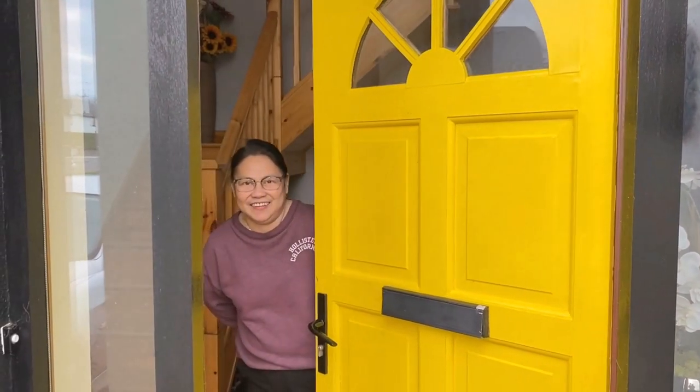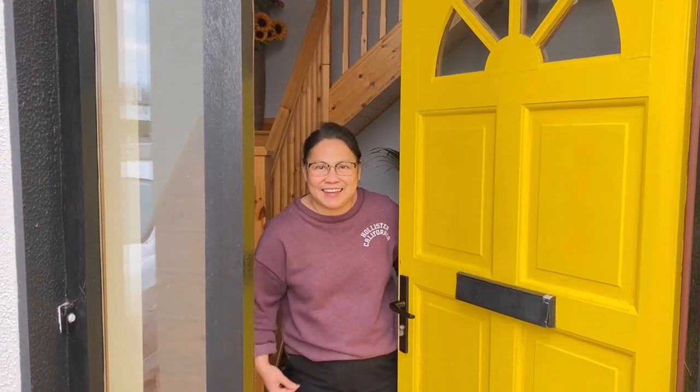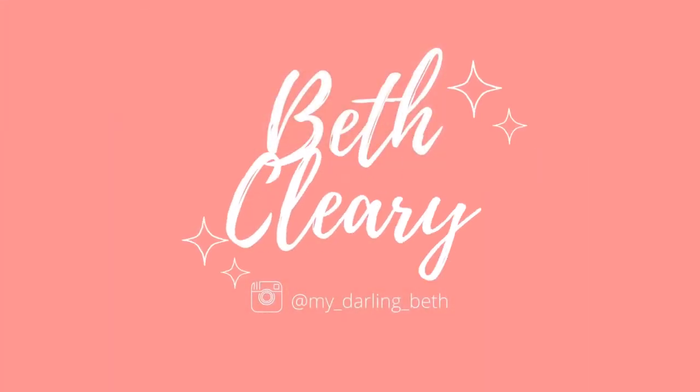Hello, this is Beth Cleary and welcome to my home. Good morning everyone, welcome back to my channel. Today is a special day because I'm going to share with you a special project.